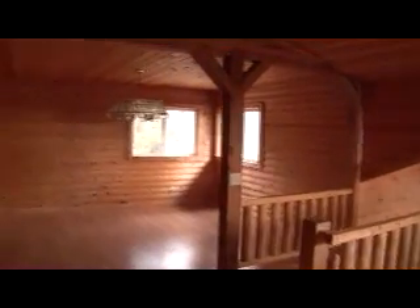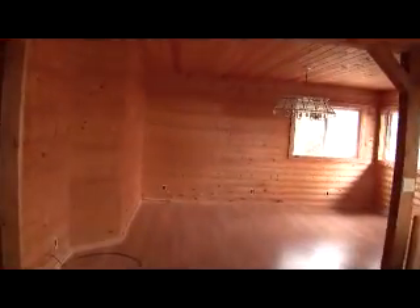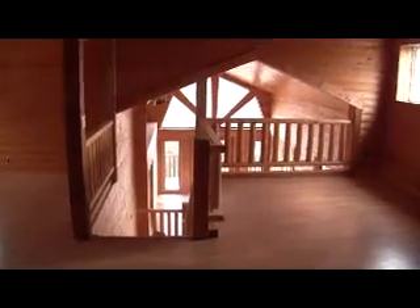Inside the master bed and bath there's a stairway leading to the upper level. Once we get upstairs we find a really quite large open space which could be a family area, play area, or loft area — right here it could potentially be walled in for bedroom space. And an upper level bedroom right here, with another bath across the hall from it.